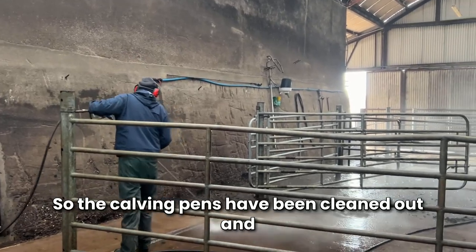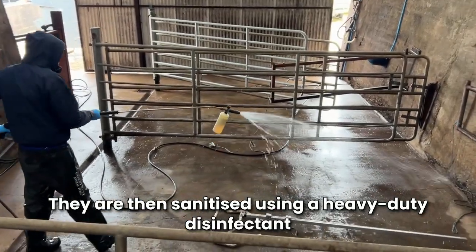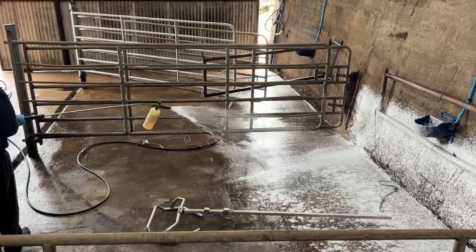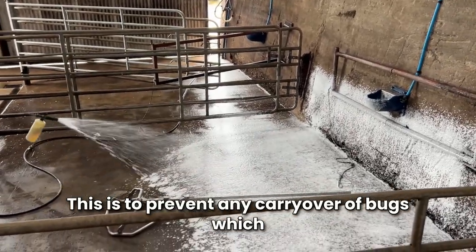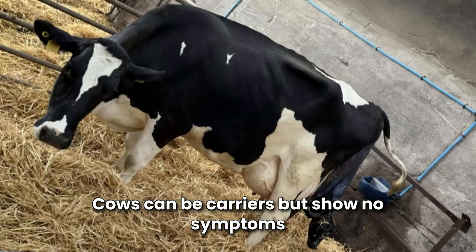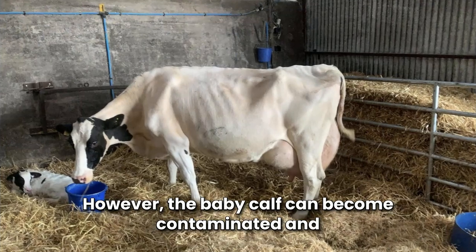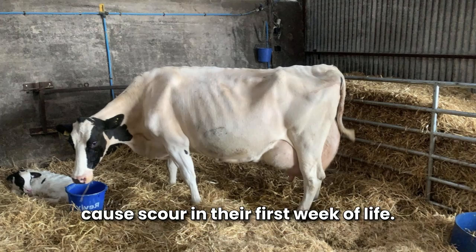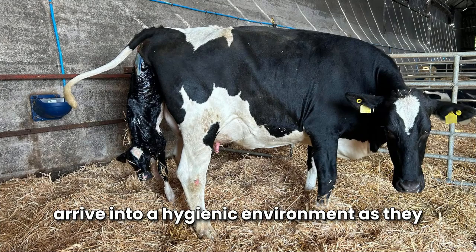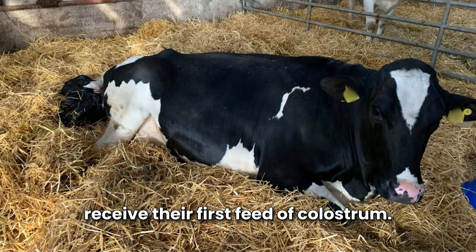The calving pens have been cleaned out and power washed to remove any excess muck. They are then sanitised using a heavy-duty disinfectant for the management of coccidiosis, crypto, and E. coli, to prevent any carryover of bugs which may have built up during calving season last year. Cows can be carriers but show no symptoms as they are already immune to these bugs. However, the baby calf can become contaminated and develop scour in their first week of life. It is extremely important that newborn calves arrive into a hygienic environment as they have zero immunity to disease until they receive their first feed of colostrum.